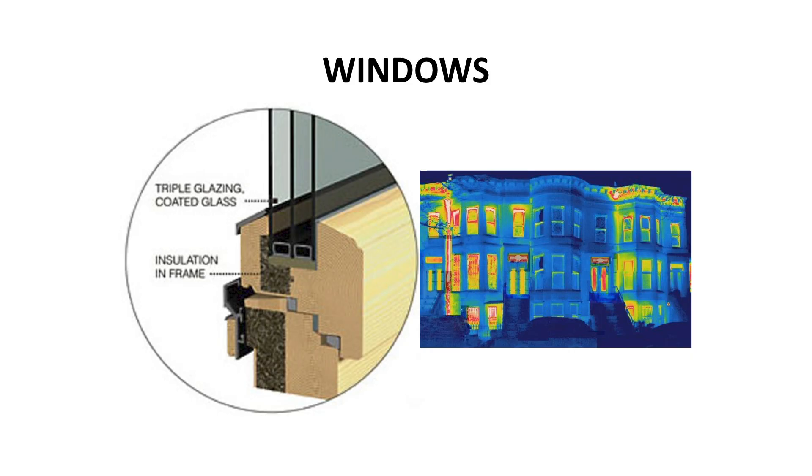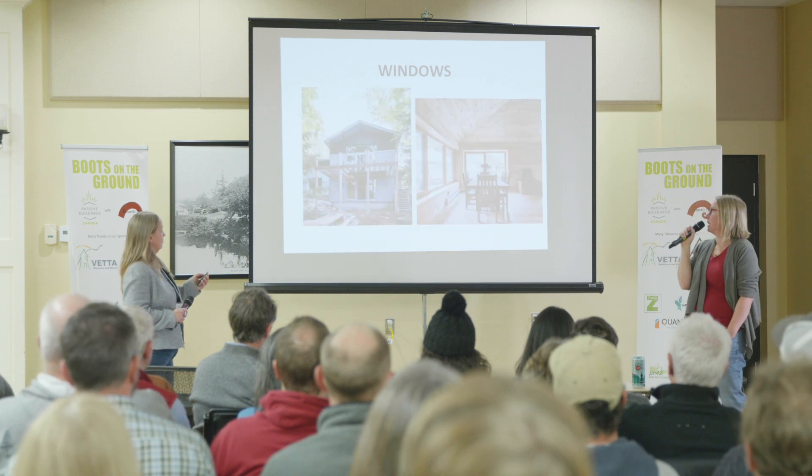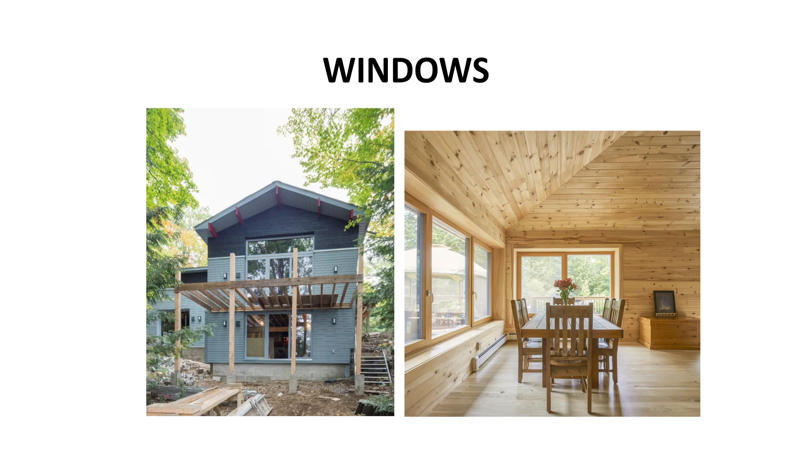Talking about windows — the picture on the right shows houses with double glazed or even original single glazed windows, and you can see how infrared photography picks up the heat changes. The passive house is the one in the middle where the windows are still blue. These triple glazed windows are doing a lot of really good work. The window shown would be a typical passive house style window with insulation in the frame.